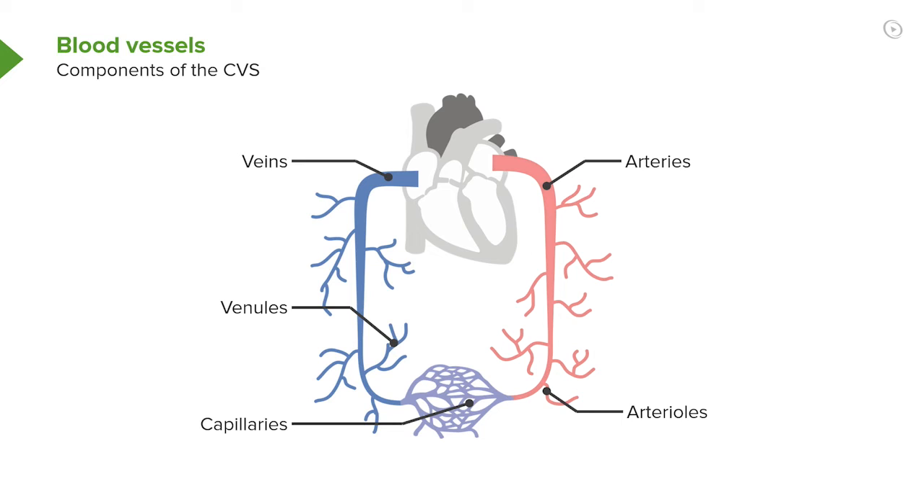Here we see in a very nice cartoon the arterial system coming out of the left side of the heart, branching down to the arterioles, then into the capillaries, returning from the capillaries into venules, and then into larger veins, returning to the right side of the heart in a continuous circle.